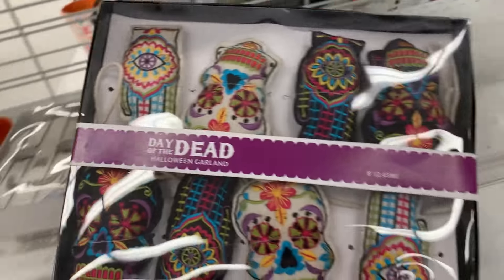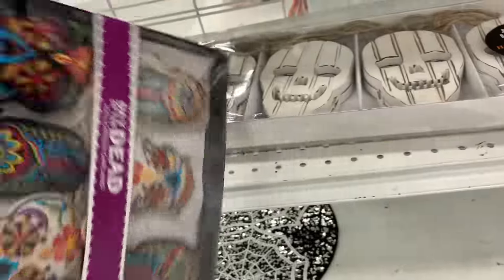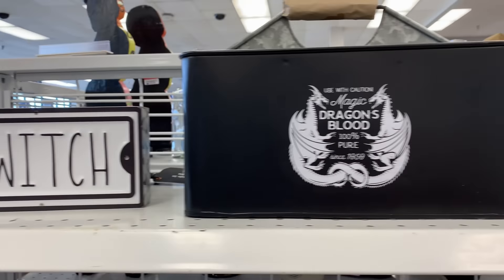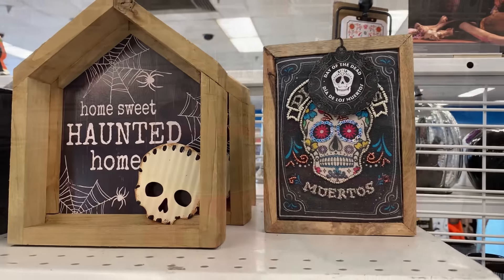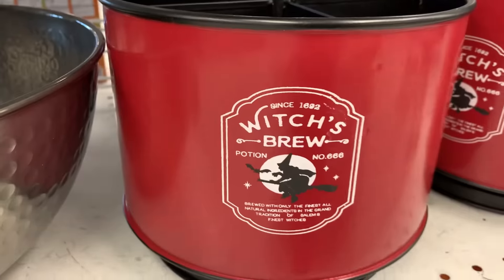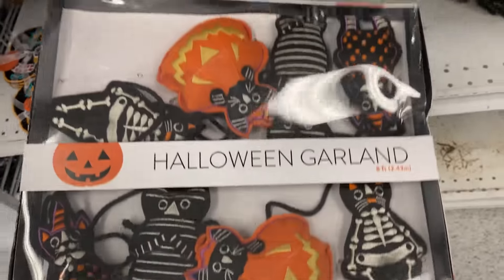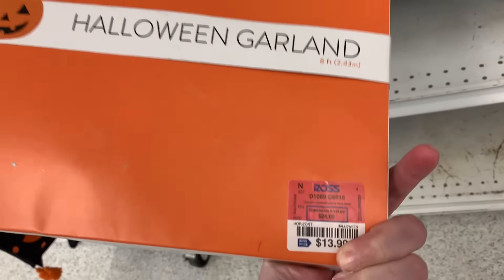This is a fabric garland — it's a Day of the Dead decoration with little sugar skulls and skeleton hands on it, it's $13.99. This is a black cat fabric garland. Looks like they're dressed up in different costumes. It's $13.99.